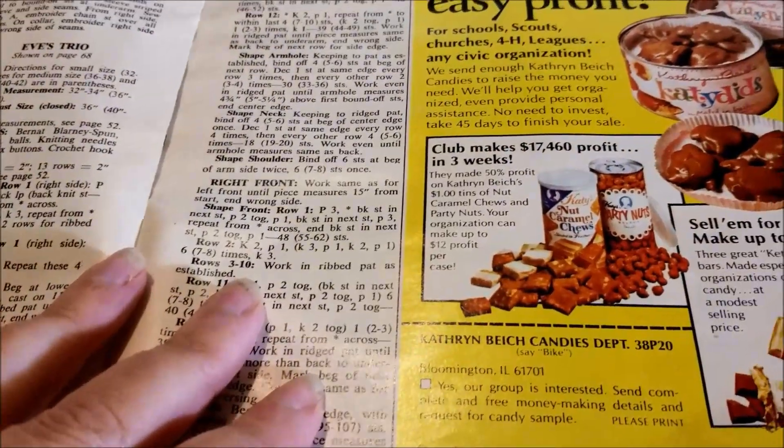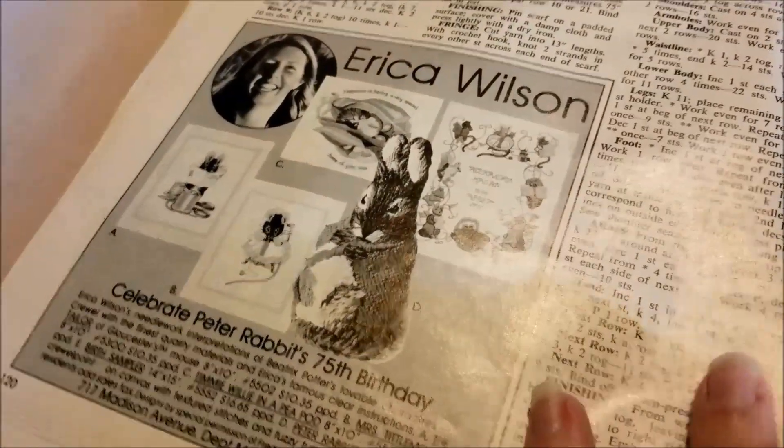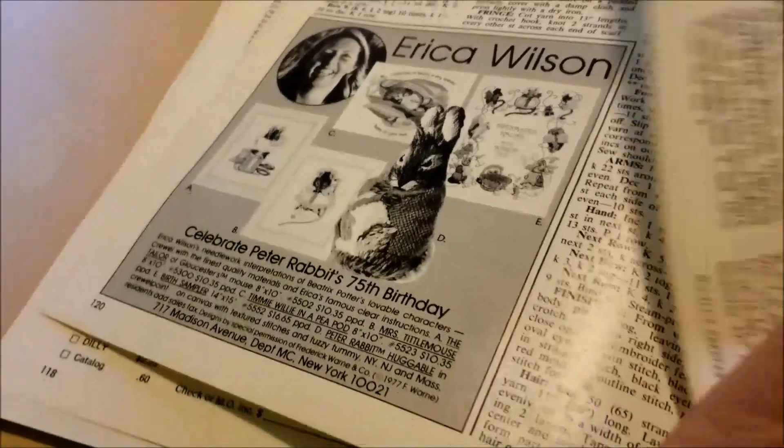You can make $75,000 to $12,000 profit selling candy. And Erica Wilson — more Beatrix Potter! I've talked about several of her needlework books here on the channel.